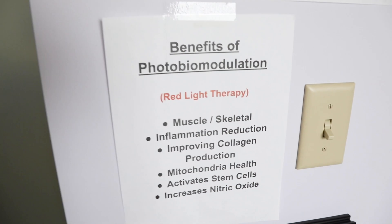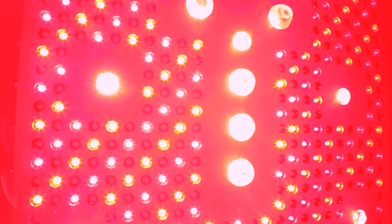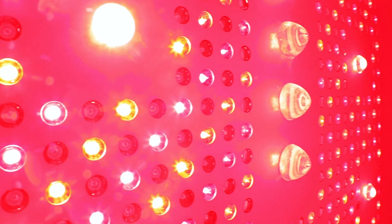While everybody calls it red light therapy, the scientific term is photobiomodulation, or PBM for short. It used to also be known as low-level light therapy or low-level laser therapy. It's essentially using light therapy to change your biology. Heliotherapy is using sunlight to change your biology — this is using man-made light. It used to be lasers, but now LEDs have kind of caught up as far as technology.